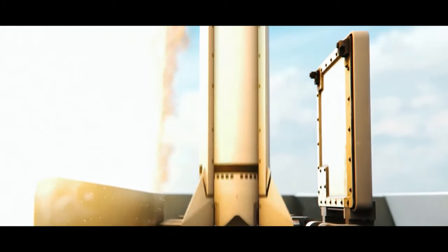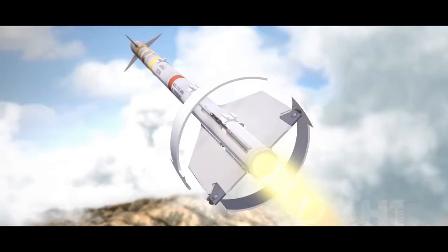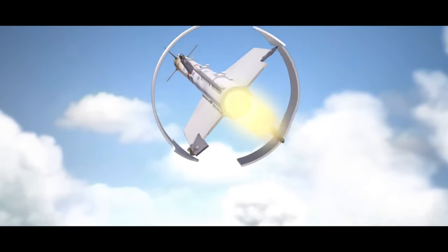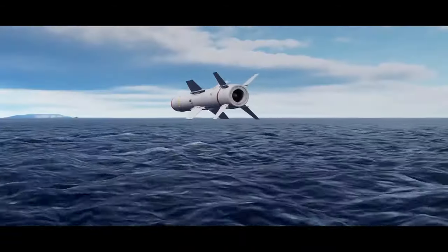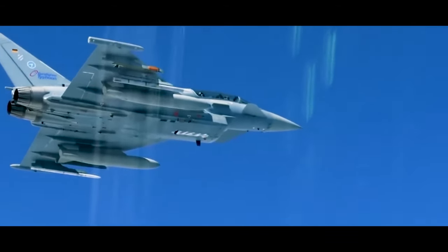As tensions and threats grew increasingly sophisticated, the requirement for advanced missile systems pushed the world to rewrite the rules of engagement on the battlefield. Today, our focus will be on the deadliest U.S. missiles, crafted to safeguard national security.